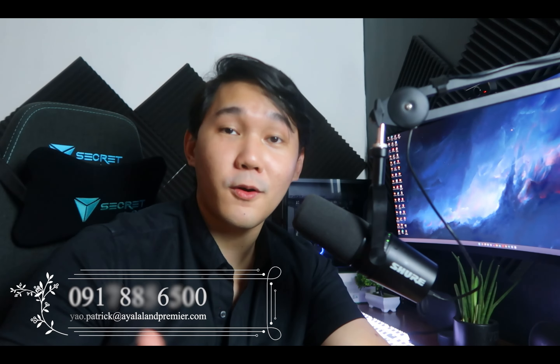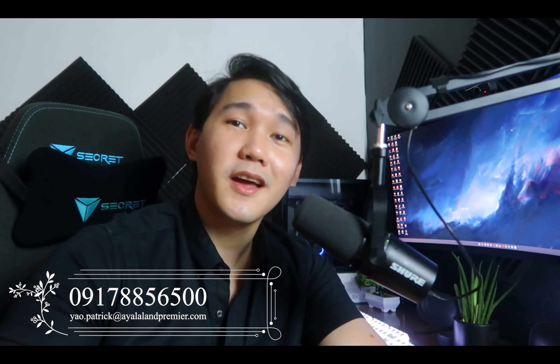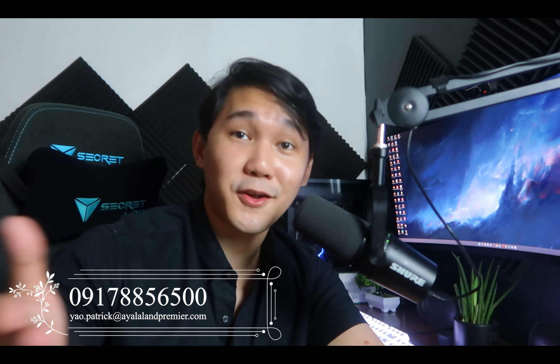That's about it for this short but sweet presentation. If you're interested to schedule a site trip or a presentation, please don't hesitate to contact me — my contact details should be down below. Thank you and have a good day ahead.